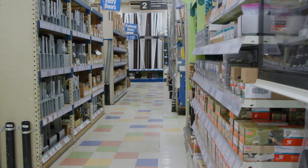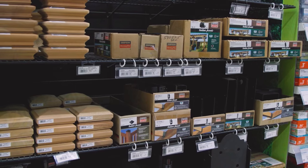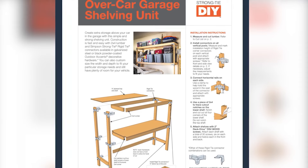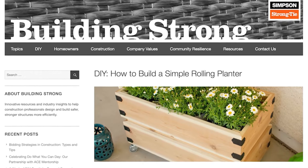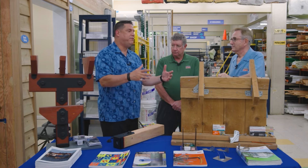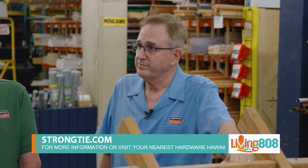Simpson Strong-Tie has DIY project templates available on their website. You can get your kids involved building tool benches, garage shelving, chicken coops, planter boxes, dog houses, and more. The drawings are all downloadable and even include a cut list and material list so you can come to the hardware store and pick everything up at once. The website is www.strongtie.com.